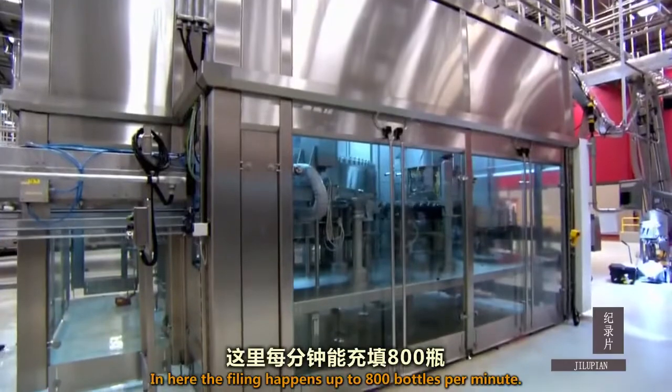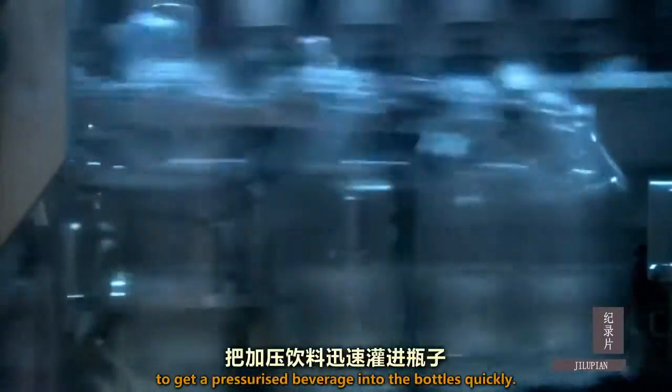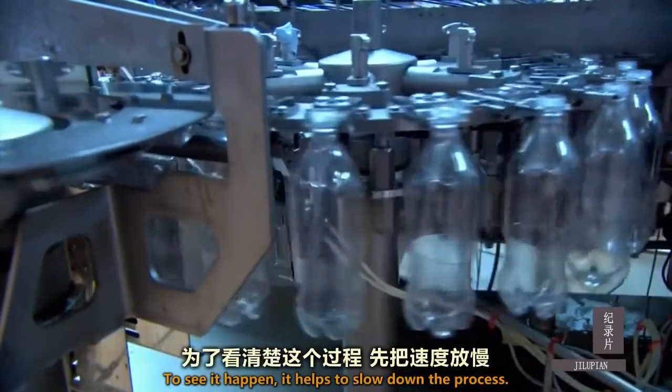In here, the filling happens at up to 800 bottles per minute. The challenge is to get a pressurized beverage into the bottles quickly. To see it happen, it helps to slow down the process.